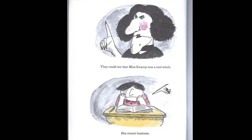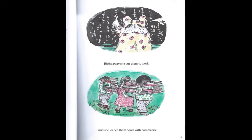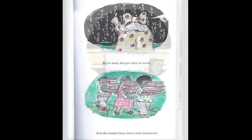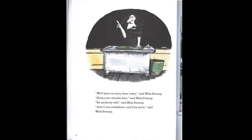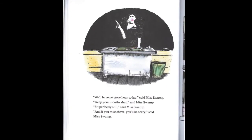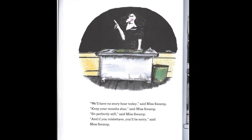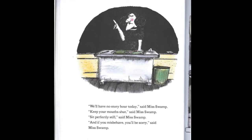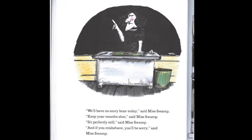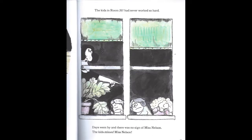They could see that Miss Swamp was a real witch. She meant business. Right away she put them to work and she loaded them down with homework. "We'll have no story hour today," said Miss Swamp. "Keep your mouth shut," said Miss Swamp. "Sit perfectly still," said Miss Swamp. "And if you misbehave, you'll be sorry," said Miss Swamp. The kids in room 207 had never worked so hard.